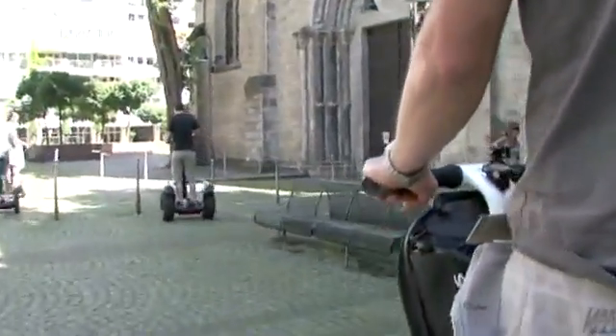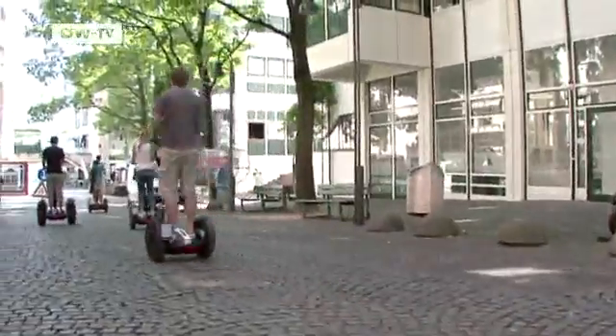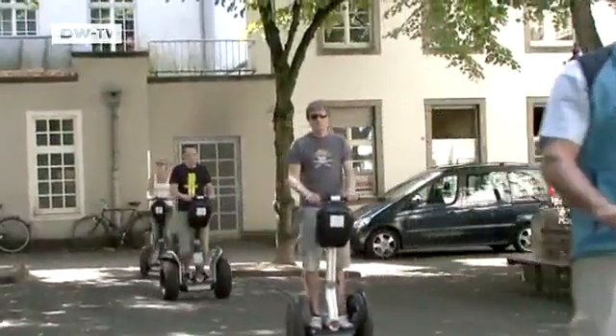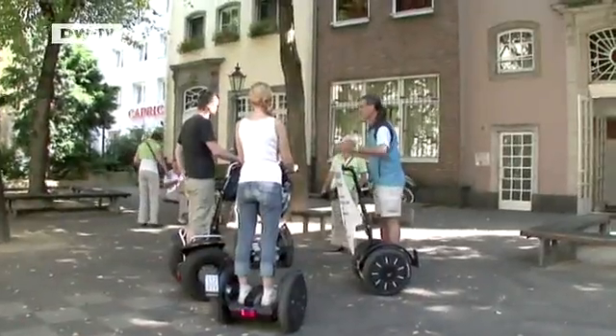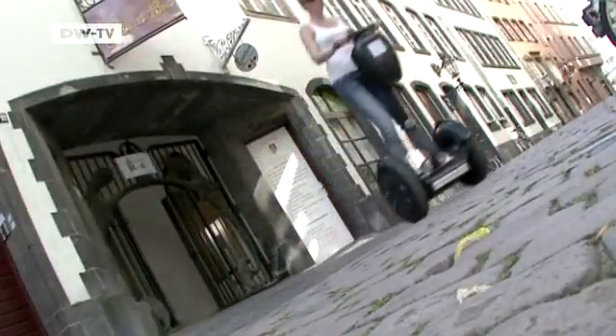The Segway has a wide range of applications. André Schmitt organizes special Segway tours of Cologne. This summer, the PT was finally deemed road legal by the German authorities, so now the world is your oyster. There's no helmet requirement, but you do have to have lights, a bell, and insurance.